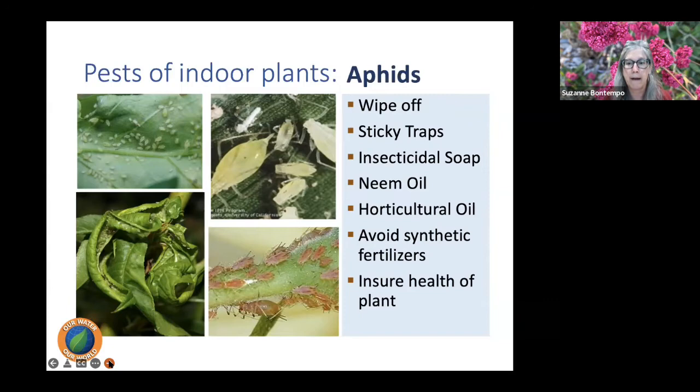Avoid synthetic fertilizers high in nitrogen, as they stimulate lots of new growth that insects are attracted to — insects can easily get their piercing mouthparts into that tender new tissue, which also has high sugar content. Ensure the health of the plant by making sure it's in the right place, getting proper light, not being overwatered or underwatered, and not sitting in water.